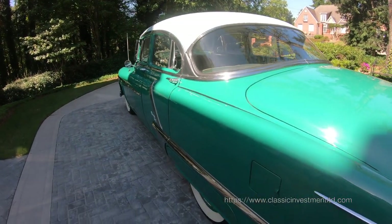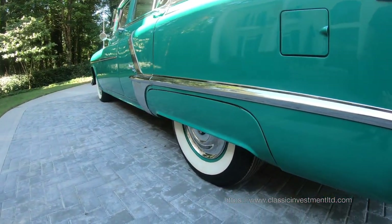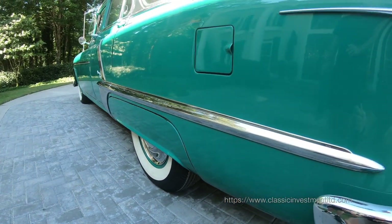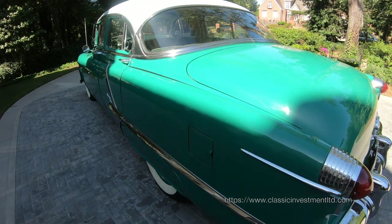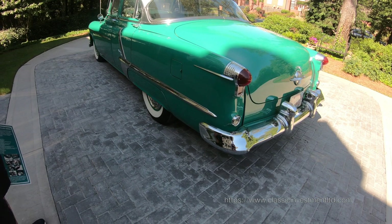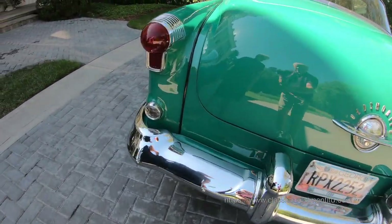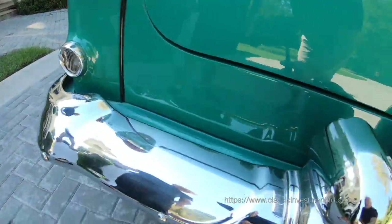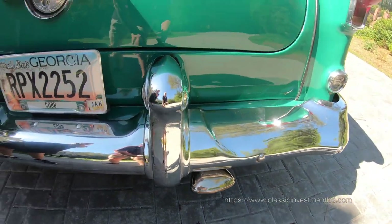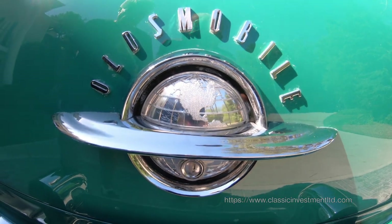Options include the full disc wheel covers with the crested Oldsmobile centerpiece, wide whitewall tires — which are not the originals, those are the Coker Classics but are the correct width whitewall. It has the backup lamps, the front and rear fender guards, chrome exhaust deflector, and the beautiful Oldsmobile crest or medallion on the trunk.